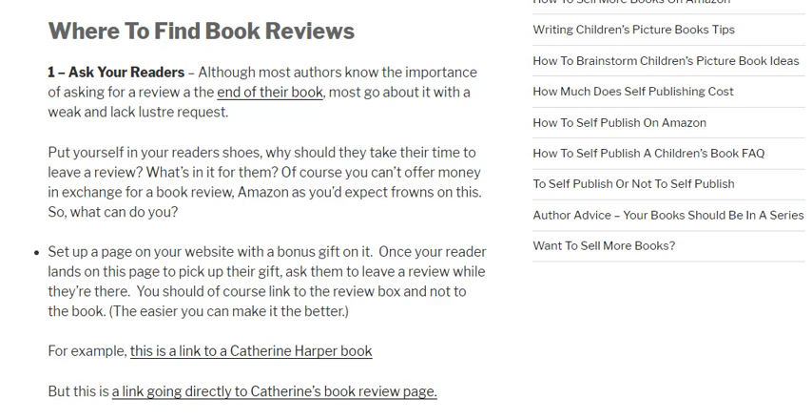Even if they don't leave a review, if you set up a Facebook pixel on that page you can use that person's visit later for retargeting ads, where you can ask them in those Facebook ads if they'd be willing to give you a book review. You can also use that audience in a readers group, so when you set up a Facebook campaign for your next book you can target those people along with everyone else who has read your book and get them to hopefully buy your next book.